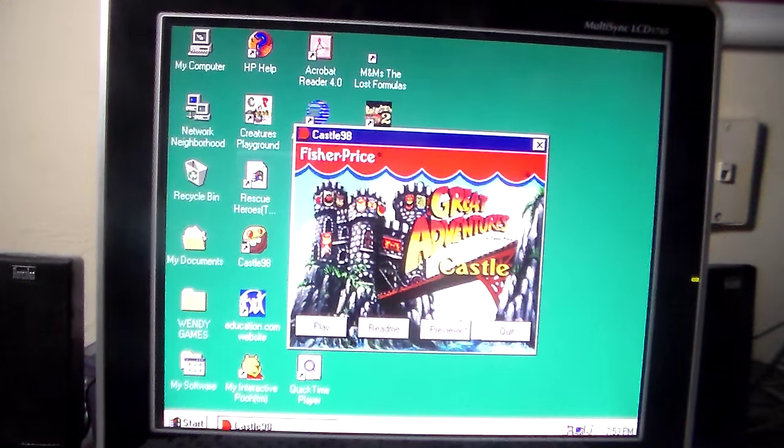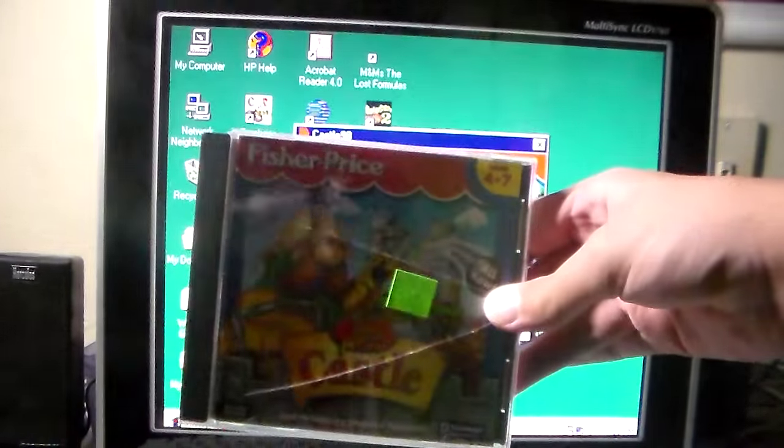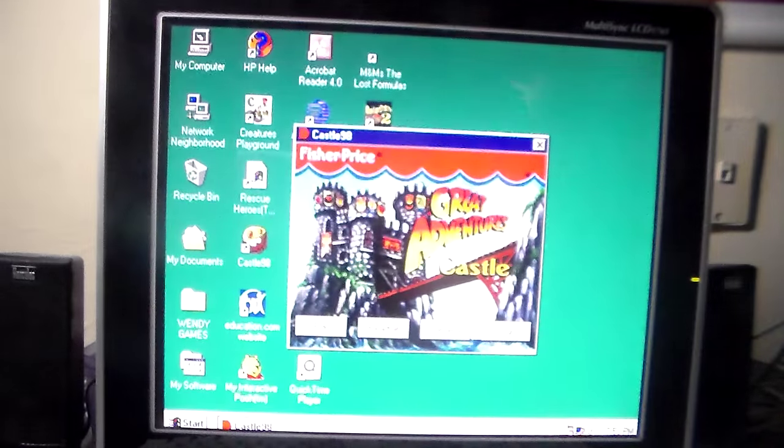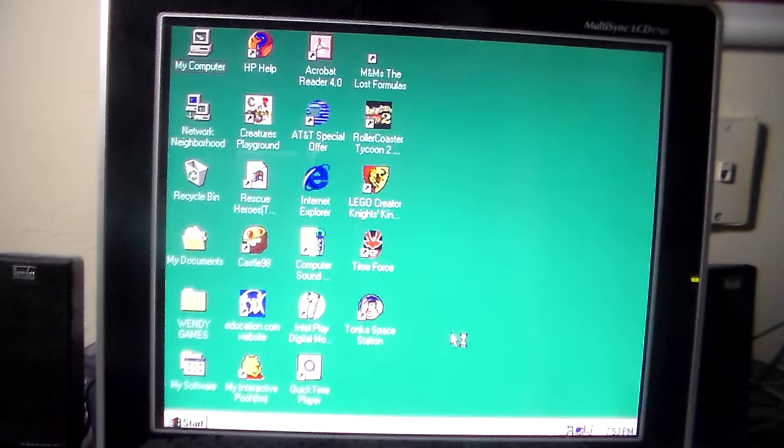Oh, hello. Today I decided I'm going to take the time to show you a pretty interesting CD-ROM sampler from the Fisher-Price Great Adventures Castle. I'm going to show off the Davidson product sampler from the Fisher-Price Great Adventures Castle CD-ROM. This is a release by Knowledge Adventure. It's a pretty interesting product sampler.